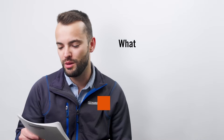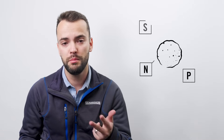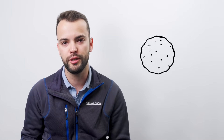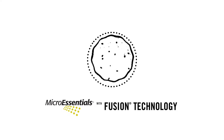Our first question is: what are MicroEssentials and what makes it different from my current phosphate products? The form of phosphorus you use is very important. MicroEssentials contains nitrogen, phosphorus, sulfur, and zinc all into one nutritionally balanced granule to create a single source for your nutrition. MicroEssentials has both immediately available and slow release sulfur sources for your season-long sulfur needs.